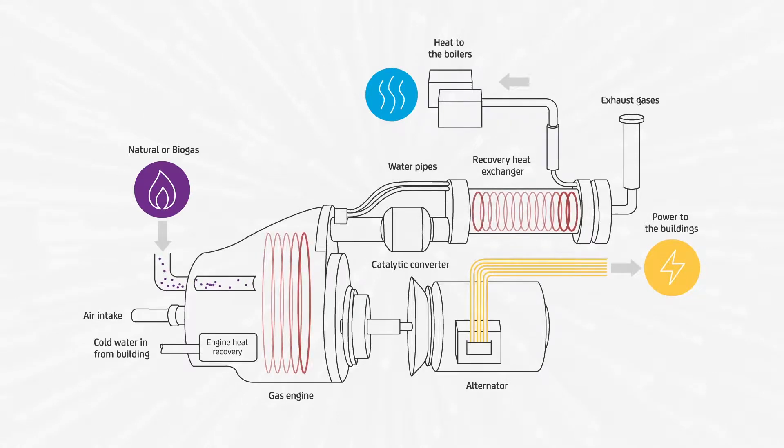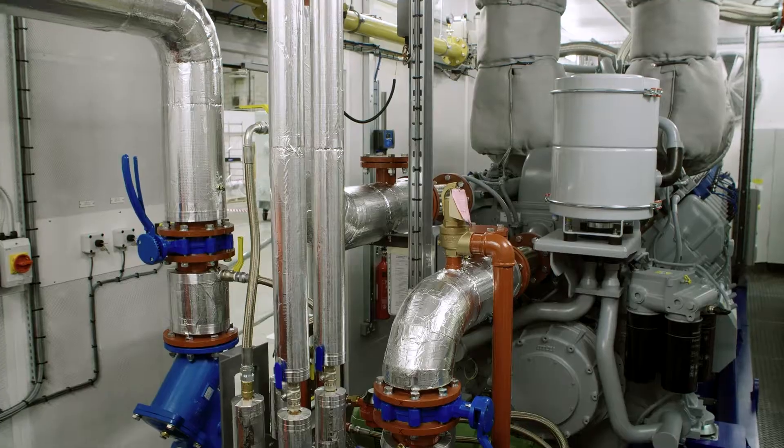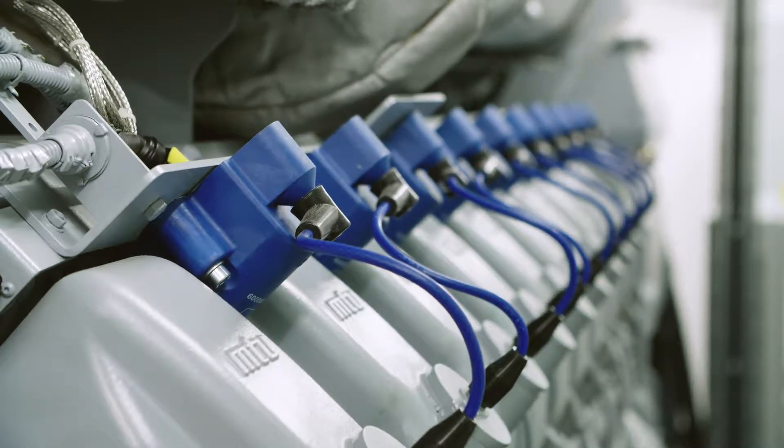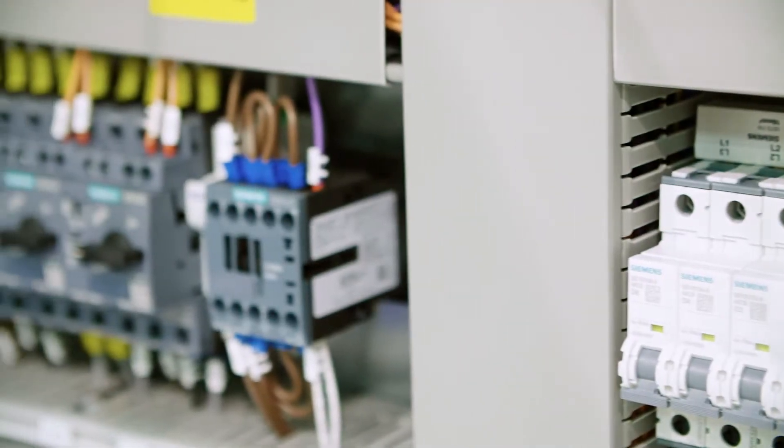Many of our customers have high cooling requirements, so what we do is take the heat energy of the CHP system and use a technology called an absorption chiller to convert that heat energy into cooling energy. This significantly reduces the amount of energy the cooling system is using from the grid.